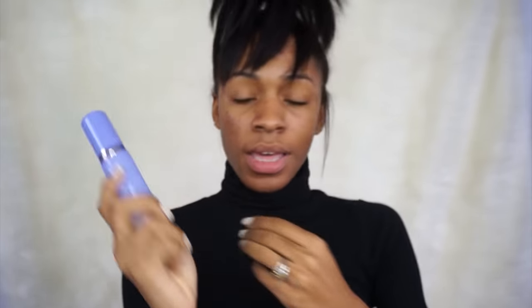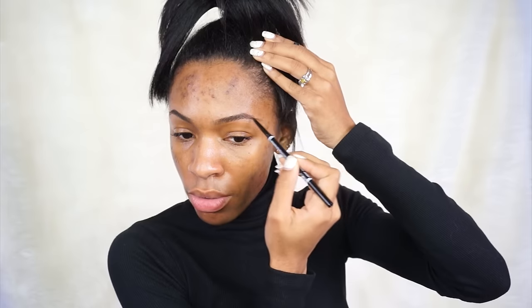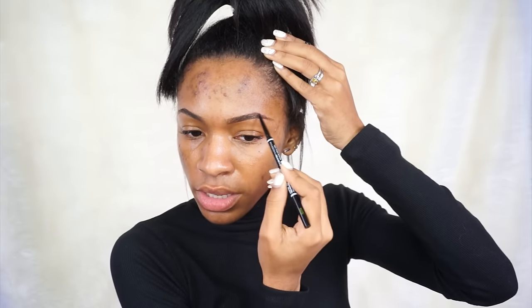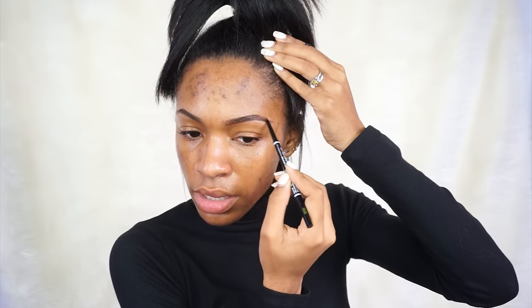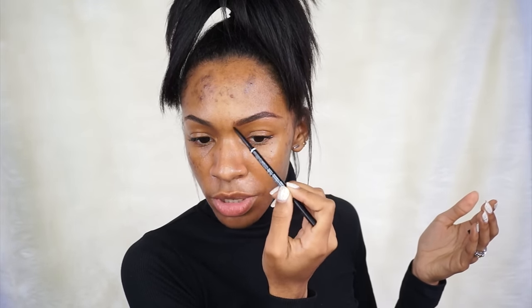I'm going to take my Tatcha Luminous Dewy Skin Mist — a beautiful spray for the face that allows your skin to be hydrated, moisturized, and glowy underneath your makeup. I'm going to do my eyebrows while I let this dry. I just got my eyebrows done, which is why some of you were like 'oh they're so skinny' — they look really good because I just got them done. My homegirl Uzma hooked them up. I'm gonna fill those in lightly with my NYX micro brow pencil to give them a little more color because if not they get lost in the sauce.